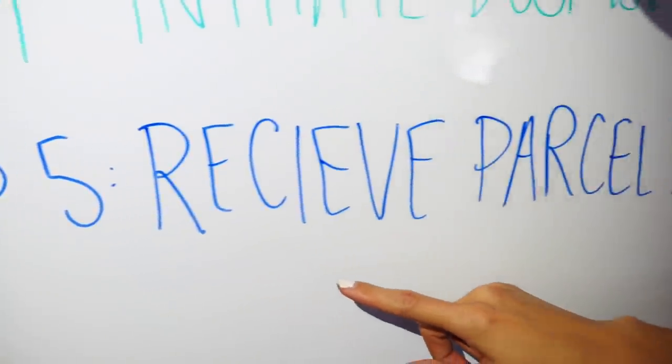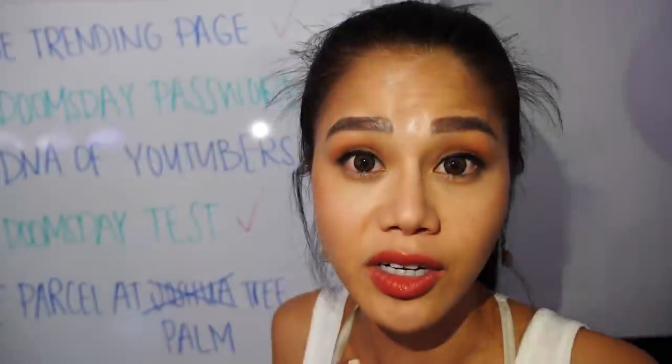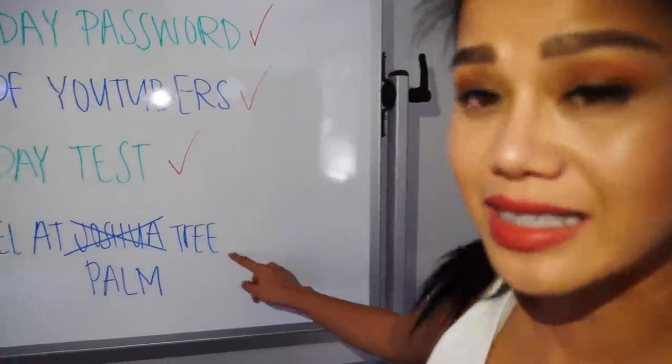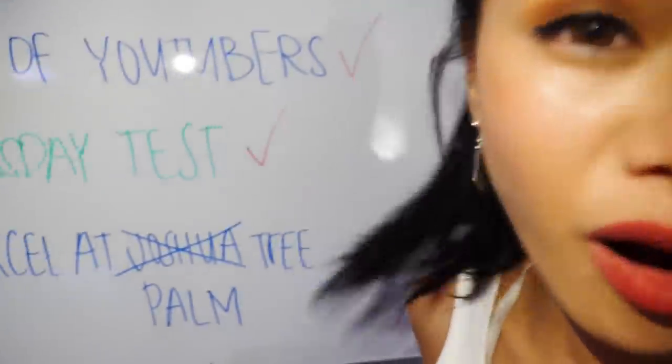Step five: Receive parcel at - it looks like they crossed out Joshua Tree and now it says Palm Tree. A parcel is like a package. I think that's the box I got when I attended the meeting pretending to be a hacker - I volunteered to grab the package and was supposed to deliver it to Joshua Tree but lost it. There's no checkmark, so they haven't done this step yet. I'm going to look for that package outside at the palm trees while V stays to hack the computers.